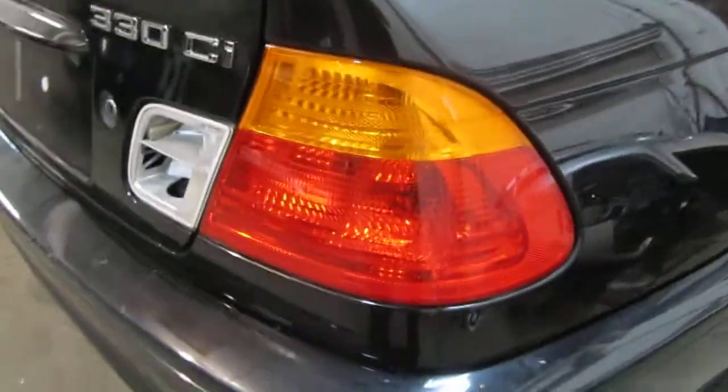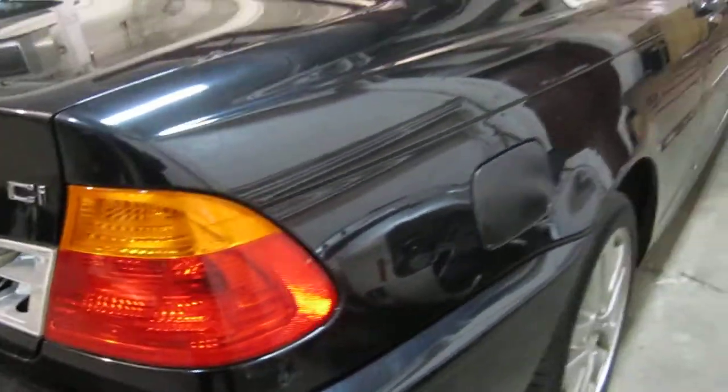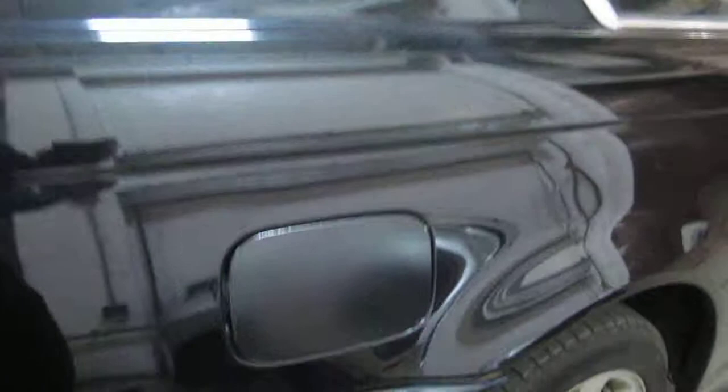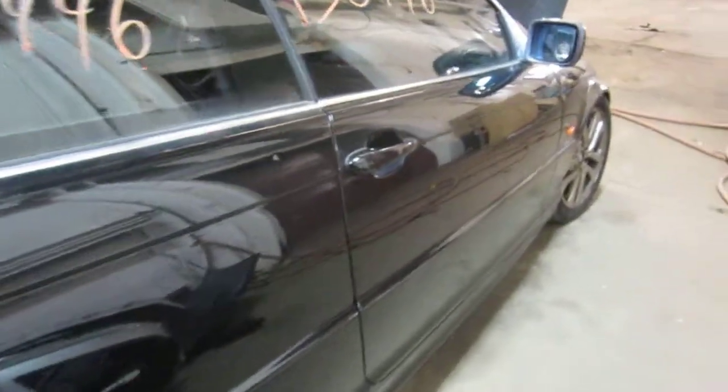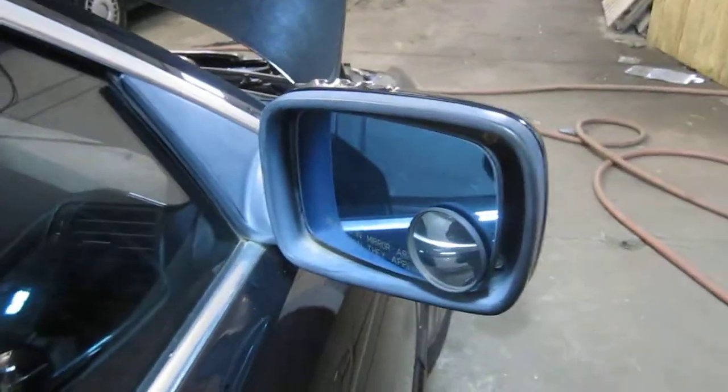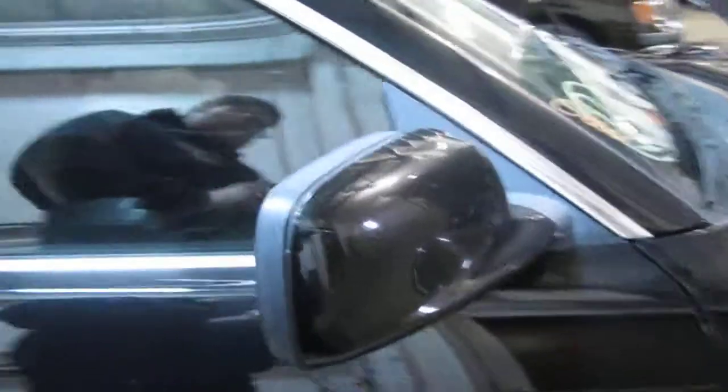The vehicle does also have a good right quarter-mounted taillight, as well as a very nice right-side quarter panel and a good right quarter-mounted fuel filler door. The vehicle's right-side door is in very good condition, as well as the vehicle's right power factory door mirror. The vehicle also has a very nice right-front fender.